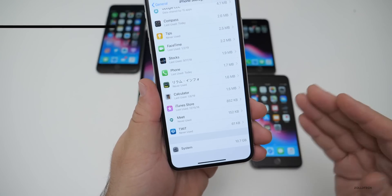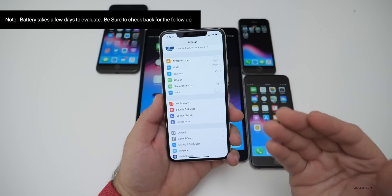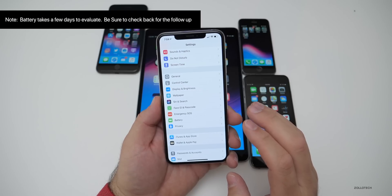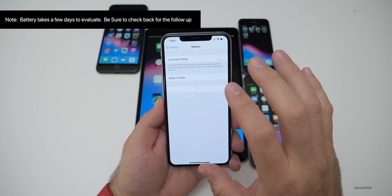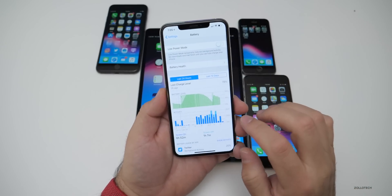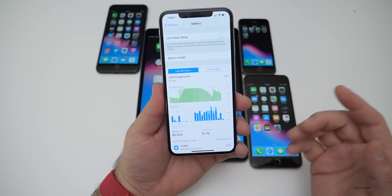Now let's take a look at battery. Keep in mind it takes a good two days to know what battery life is like after an update, since you have to use the device a couple of days to see how it performs after all the background processes finish. My battery health is still at 100% on my XS Max, and I've been using this pretty heavily over the past few days as I was at CES.